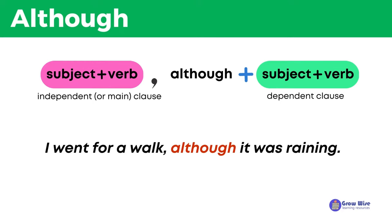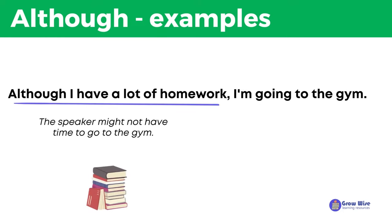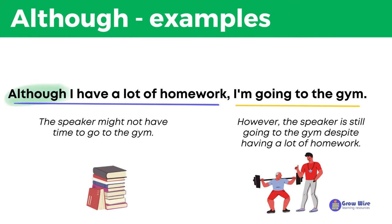Let's take a look at more examples. Although I have a lot of homework, I'm going to the gym. The first part of the sentence, having a lot of homework, suggests that the speaker might not have time to go to the gym. However, the use of although shows that the speaker is still going to the gym, despite having a lot of homework.